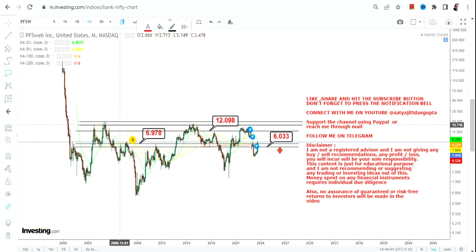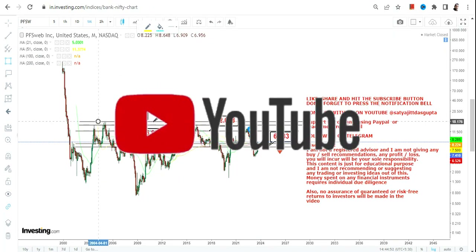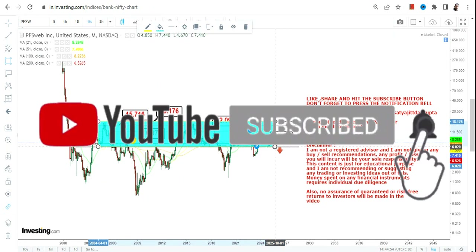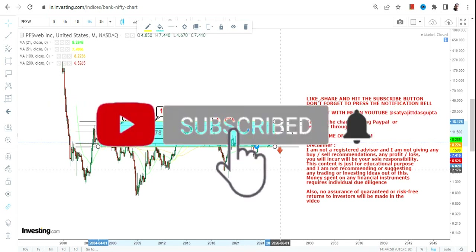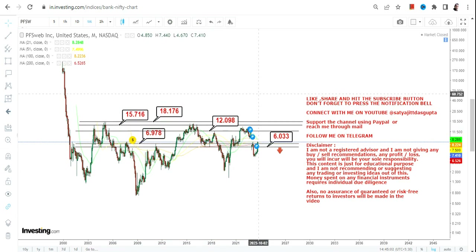If it continues to sustain above 6.97, we have targets at $12, $15.70, and $18.20 — these are your next couple of targets to look at. This highlighted section is now active because the stock is sustaining above 6.97.